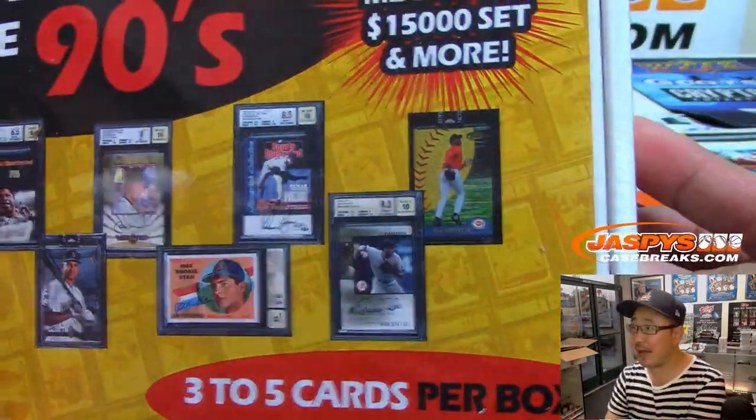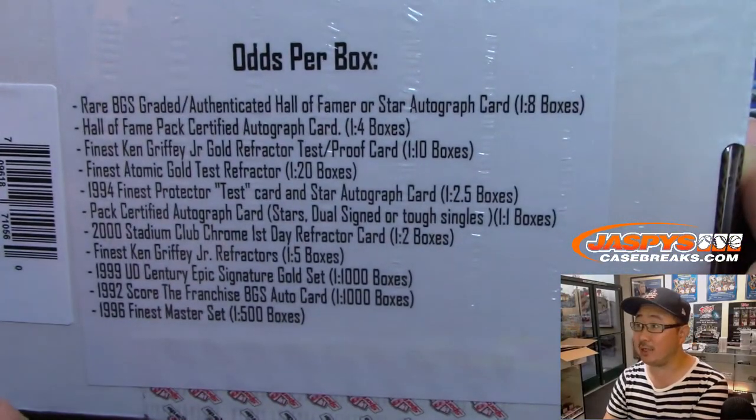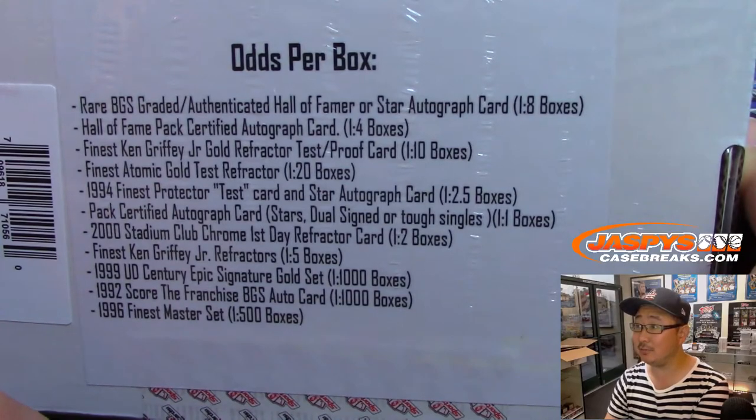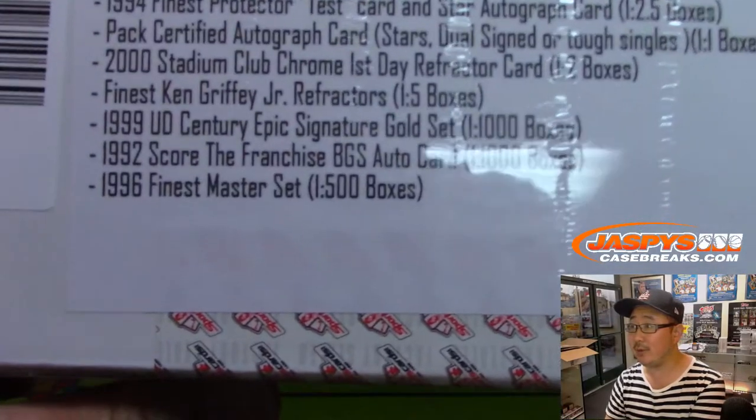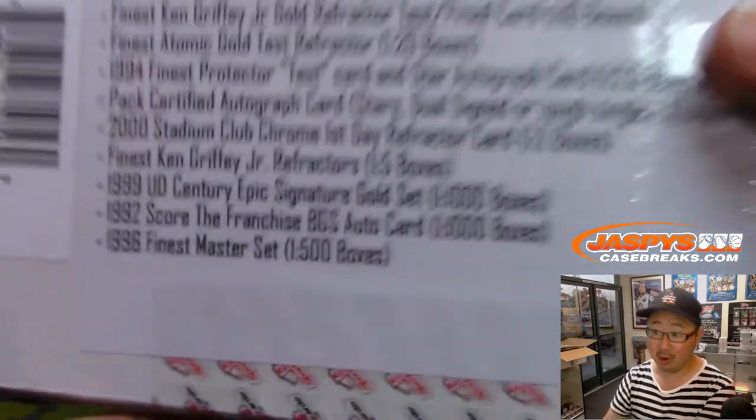So it looks like they bought this massive collection and repacked it into this product here. Those are the odds of what you can try to get — maybe an entire set? That'd be pretty cool.